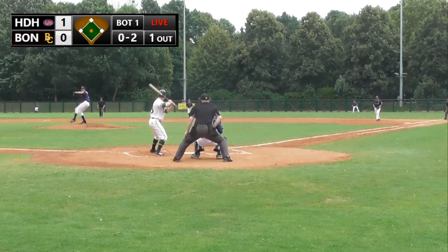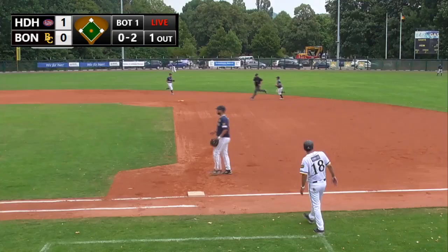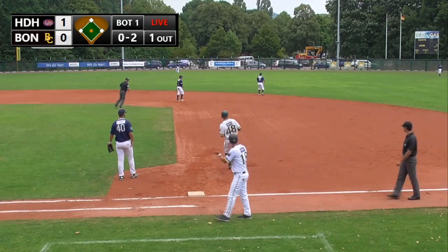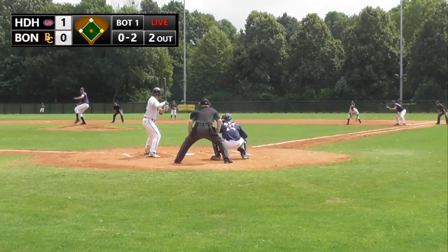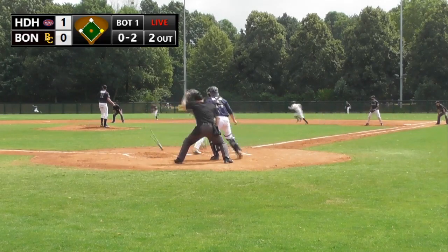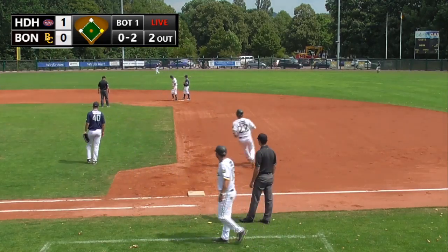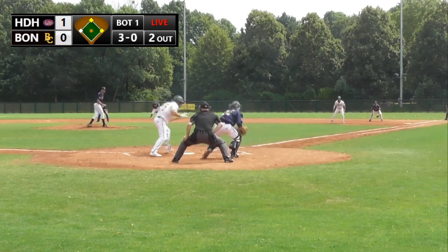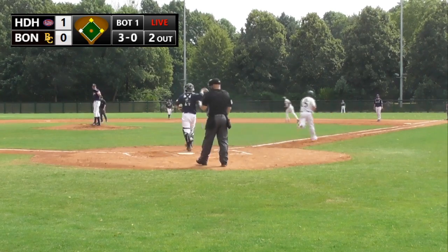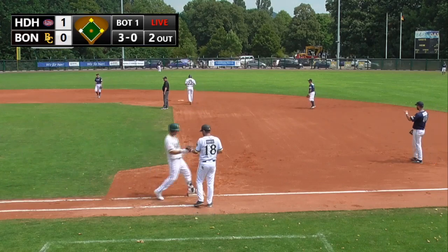Chris Goble: the 0-2 pitch comes and he sends that one right back up the middle for a single base hit. Then a single to left field by Bill, putting runners on first and second base. The 3-0 pitch comes to Daniel Lamb Hunt and that's outside for ball four — base on balls loading the bases in the first inning.